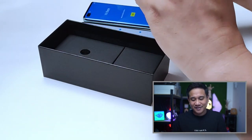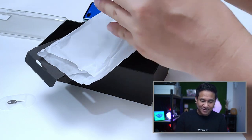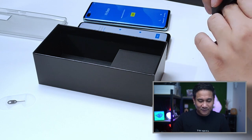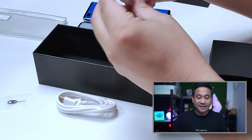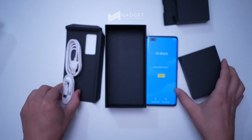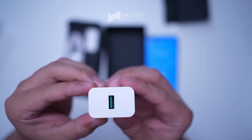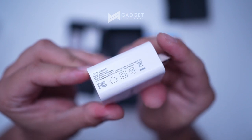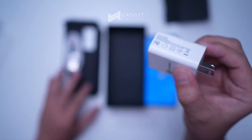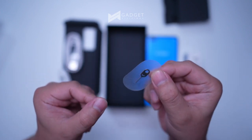Let's go through what's in the box of the Aqua SV: a silicone case, a screen protector, manual, Type-C cable, Type-C earphones — since this device has no 3.5mm headphone jack — a charger, and a SIM ejector tool. Just like any other smartphone manufacturer, Cherry Mobile includes a SIM ejector tool inside the box.